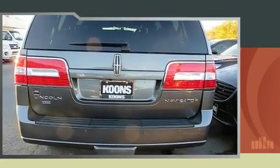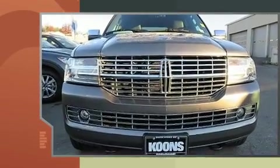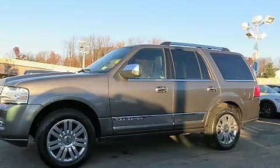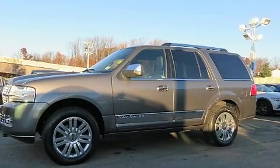Lincoln prioritized handling and performance with features such as speed-sensitive wipers, high-intensity discharge headlights, and leather upholstery. State-of-the-art amenities such as memory seats and adjustable pedals yield a more personal driving experience.